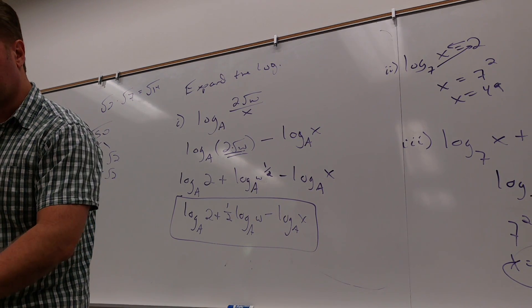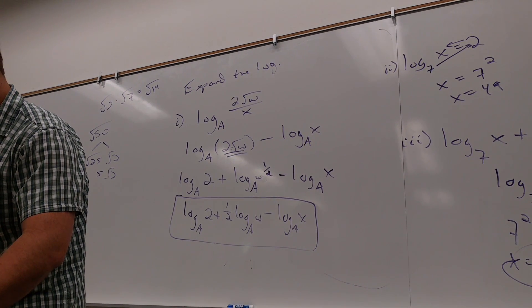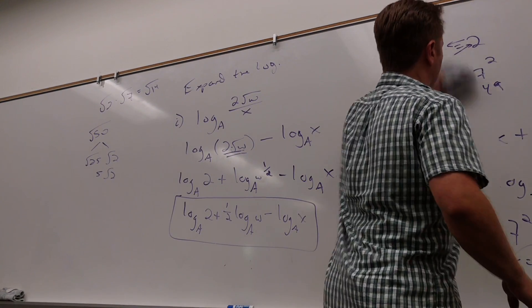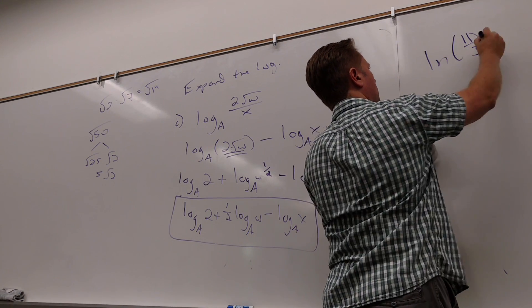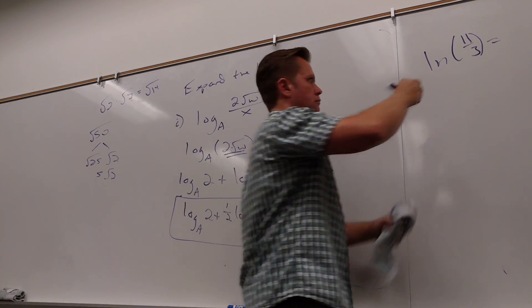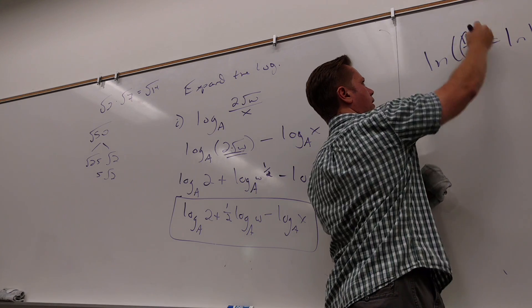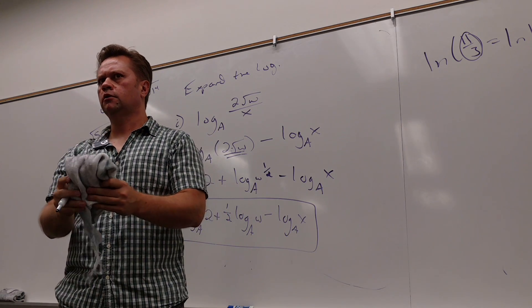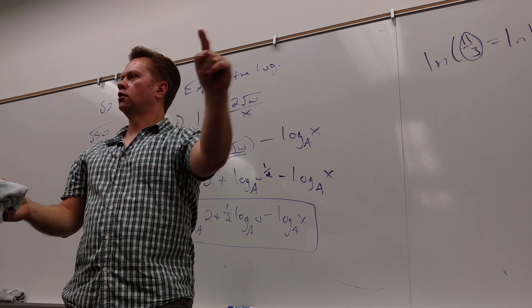So I don't know if anybody's managed to get into 12-4 yet. Real quick, before we move on — how could I rewrite LN of 11 over 3? LN of 11 minus — how do you remind yourself? I'm dividing, so what would I do with the powers? I would subtract the powers. What's the base on that? E. What would a base 10 version look like? Log.